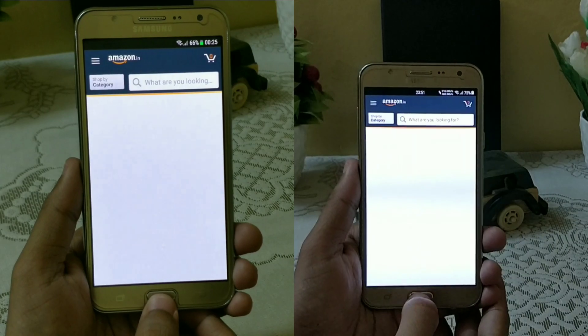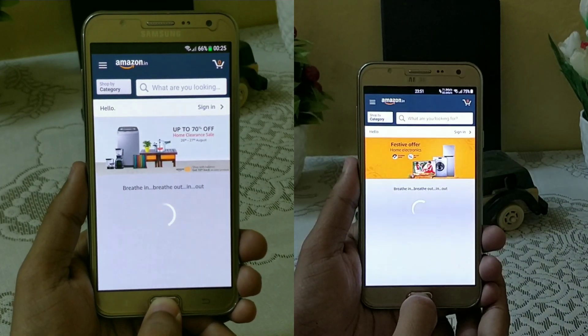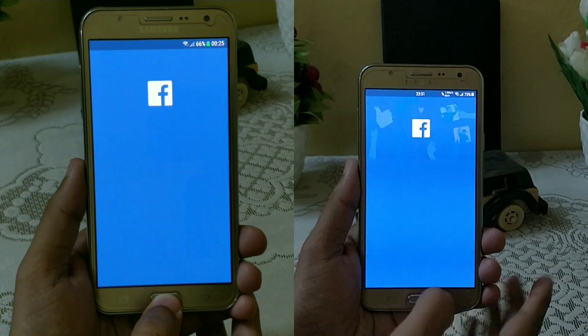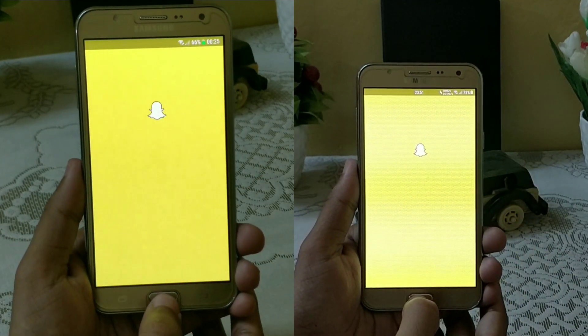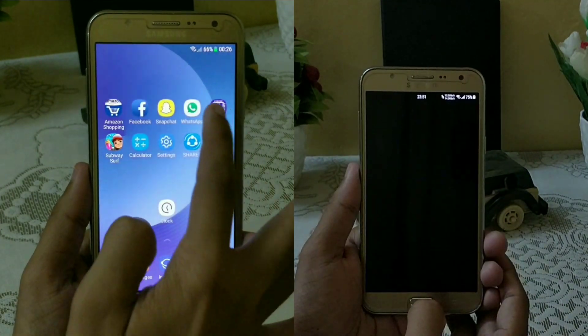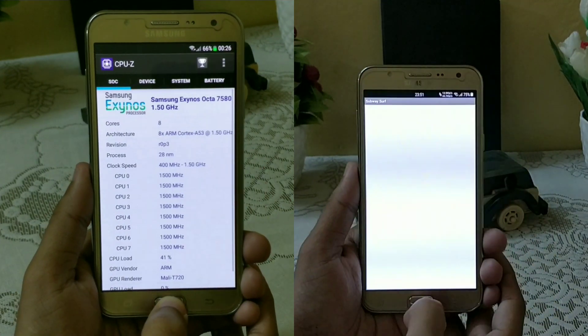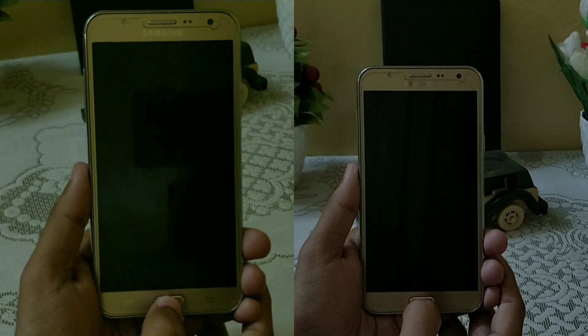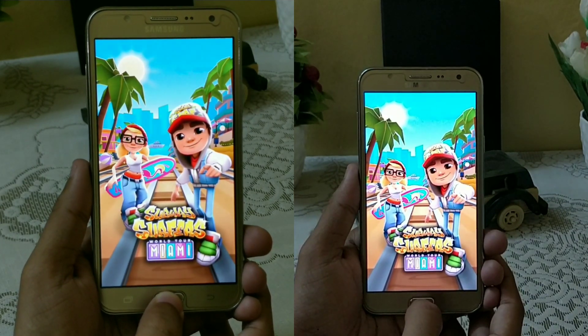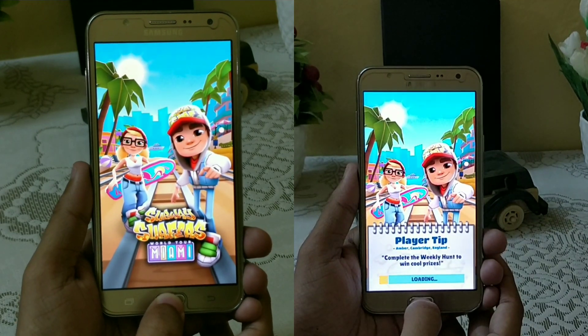Amazon is opening faster on Marshmallow. Now on Facebook, Marshmallow is the winner again. However, in Snapchat, Nougat is faster, and the same goes for WhatsApp and CPU-Z. In the SHAREit main screen, Nougat loaded it faster while Marshmallow is still struggling.